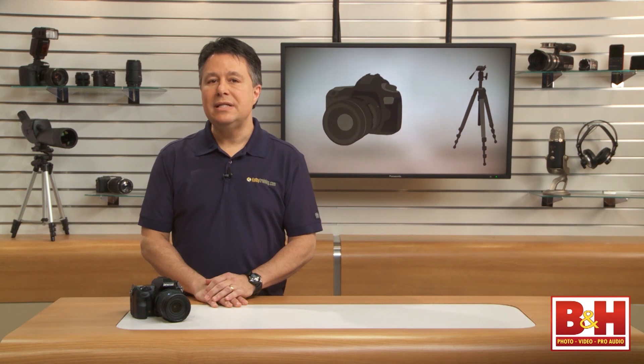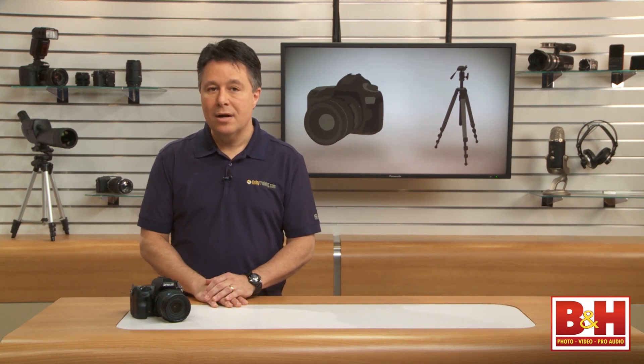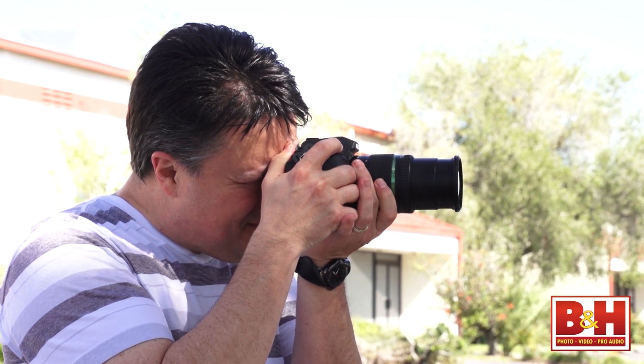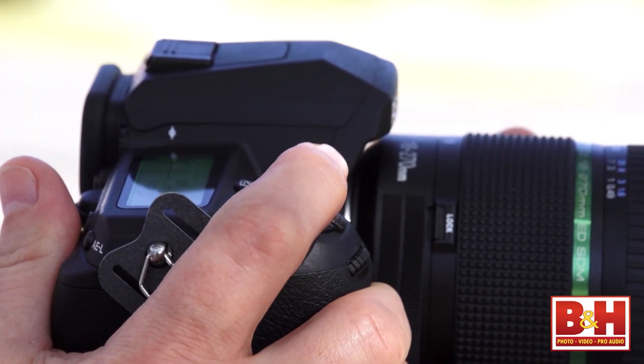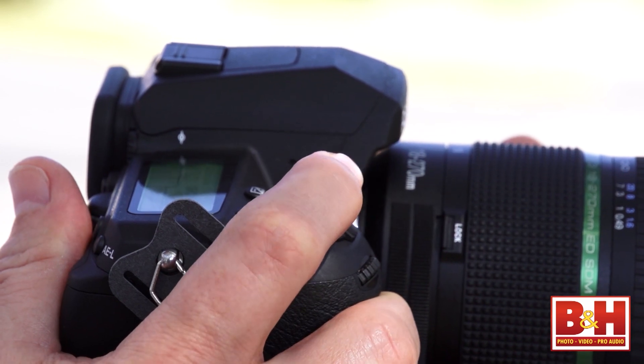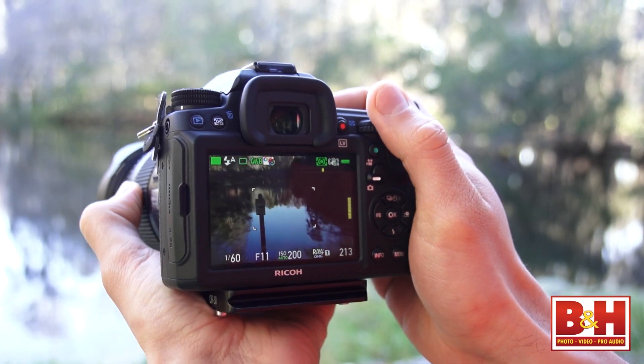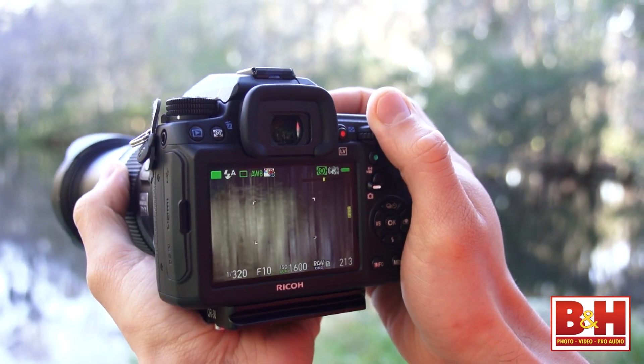The only downside of in-camera versus lens-based image stabilization for me is that I'm used to my image stabilizing when I'm looking through the viewfinder and press the shutter button halfway. It doesn't do that with the K3. Your images will be stabilized, but the viewfinder preview isn't.